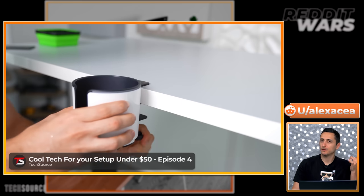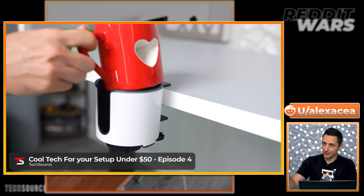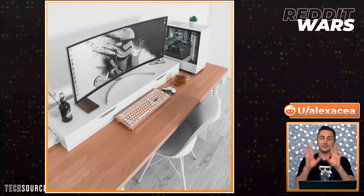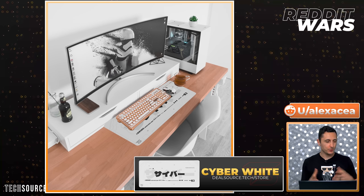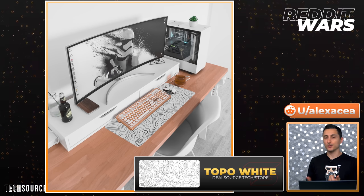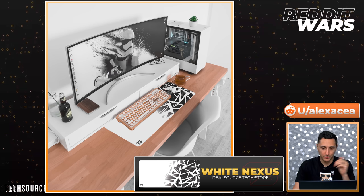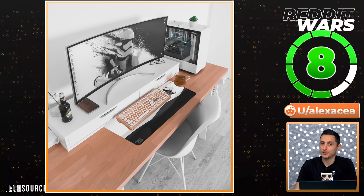I did feature a cup holder in a previous Cooltech video on the channel — it's got a groove on the side where the handle can easily slide in, pretty neat. And lastly, a mouse pad would be nice to protect your beautiful countertop from getting scratched, and it will provide a nice surface for your mouse to glide on. There are several designs that will fit your color scheme really nicely — theosource.tech slash store if anyone wants to check them out.